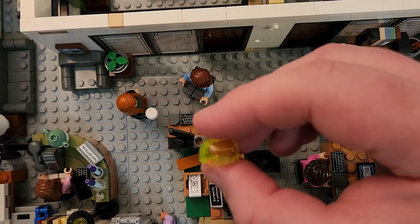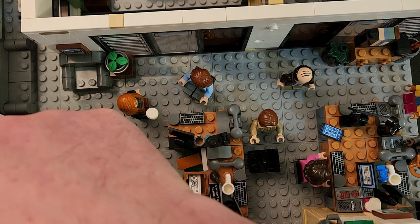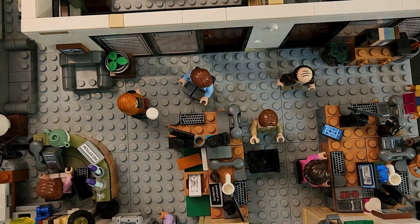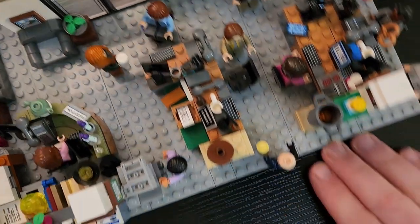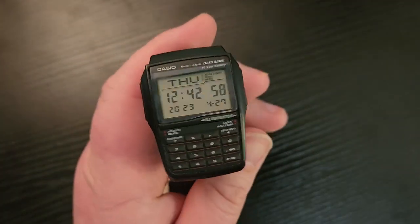We've got the jello with a stapler in it. It doesn't fit on Dwight's desk so we stick it over in Pam's cubicle. Great little set. I'm a huge fan of The Office, which was the primary motivator behind me picking up this watch. But let's not belabor the LEGO set — let's take a look at the Casio Databank.